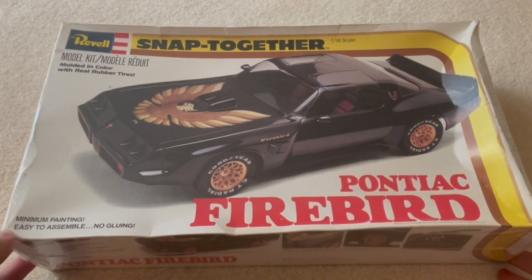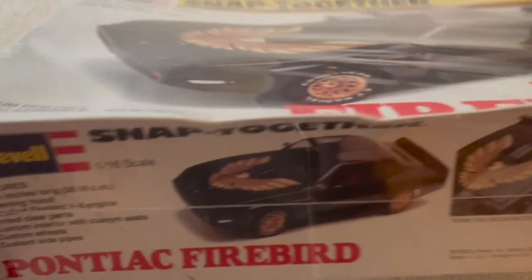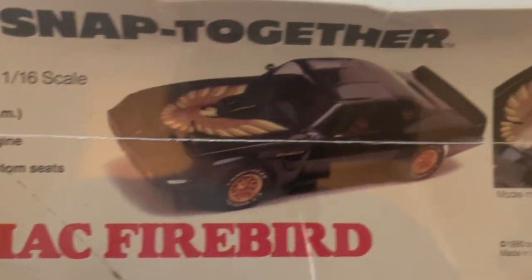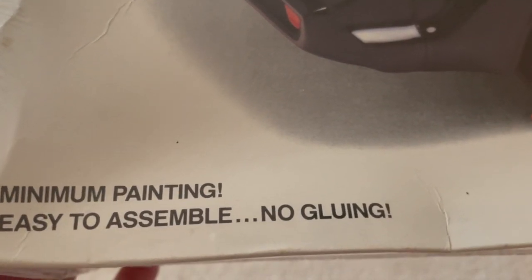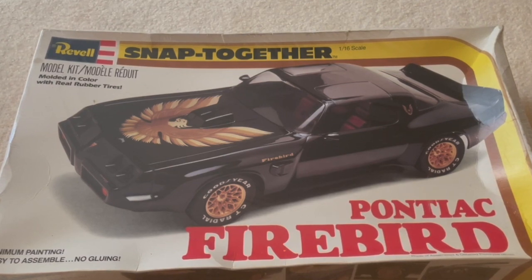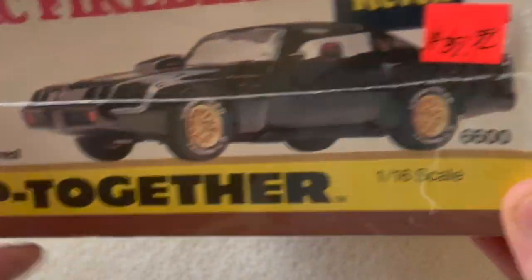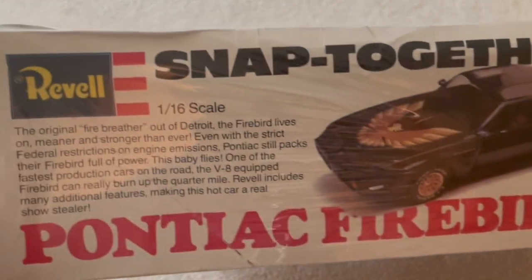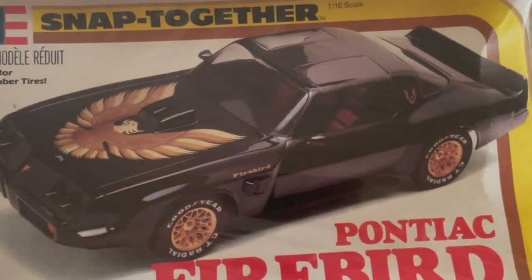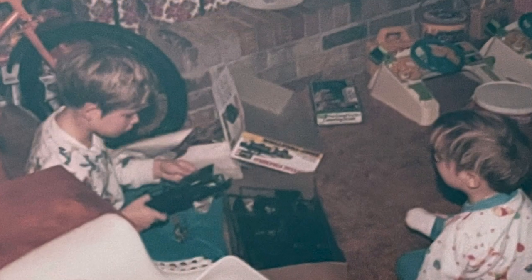Last but not least — a Revel snap-together Pontiac Firebird, 1/16th scale. Minimum painting, easy to assemble, no gluing. That would probably be a pretty good one to take if we have no glue and we have no paint. This one has a pretty personal tie to me. I looked a long time for this one because it's part of the ones that I built when I was a kid and I remember getting it. I actually built it on Christmas morning — and there's the proof.